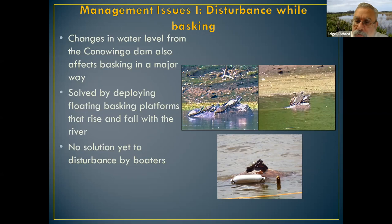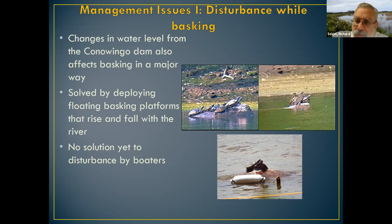The biggest engineering challenge with the platforms was anchoring them to rocks in the river. Exelon had to hire an engineering firm to drill massive holes in the rocks so the platforms wouldn't wash away when water levels rose from the dam. The last major issue, probably the most serious one and the one we're most invested in researching, has to do with nest survival.